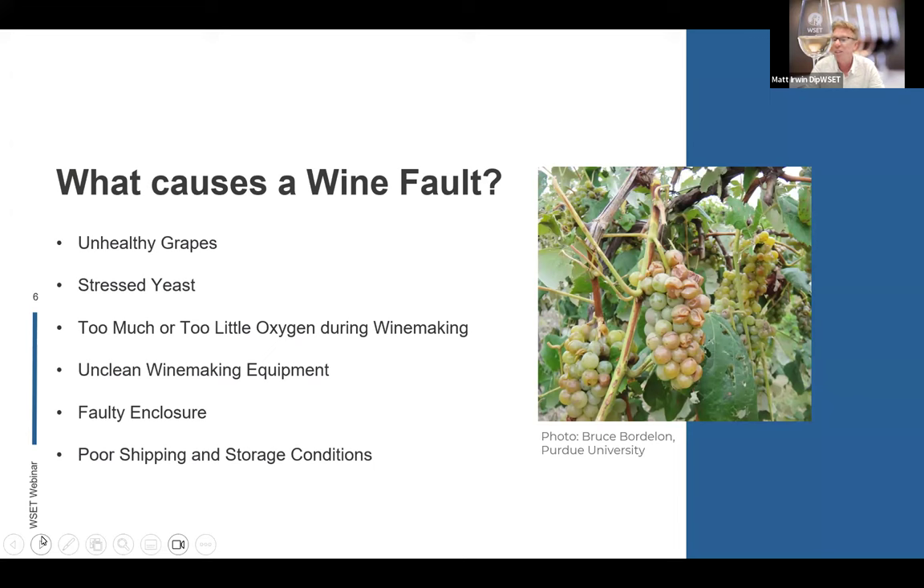Wines can also have faults from too much or too little oxygen during the winemaking process, causing issues that show up later — especially after cellaring. If the winemaking equipment isn't clean and hasn't had a good clean-up between vintages, bacteria and microbes can end up in the wine. Wine faults can also happen from a faulty enclosure — maybe something in the cork has dissolved into the wine and given it a funky, animalistic character that was never intended by the winemaker.